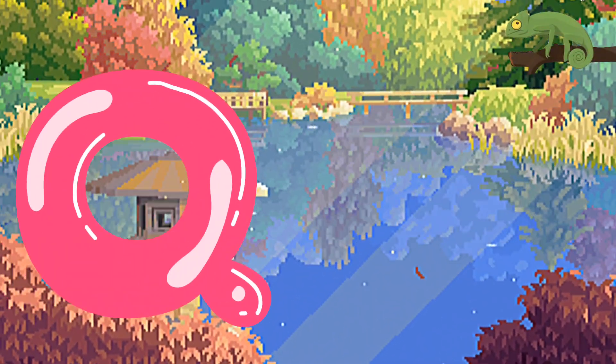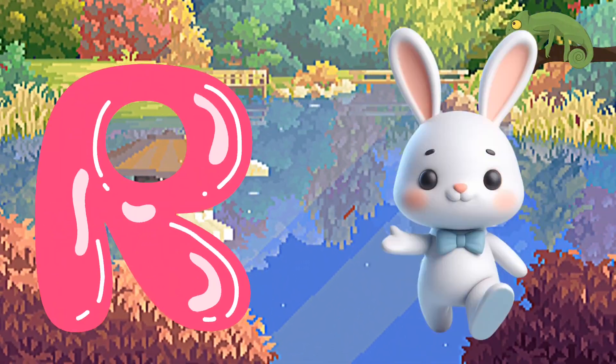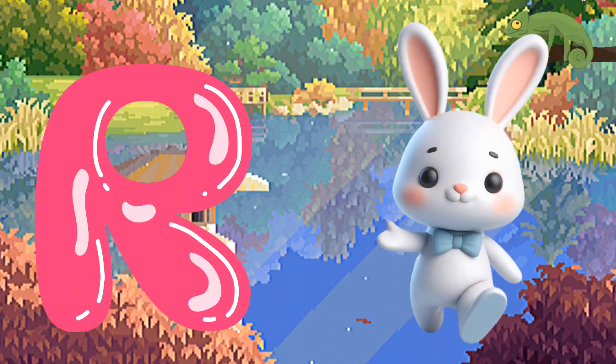Q is for Queen, C-C-Queen. R is for Rabbit, R-R-Rabbit.